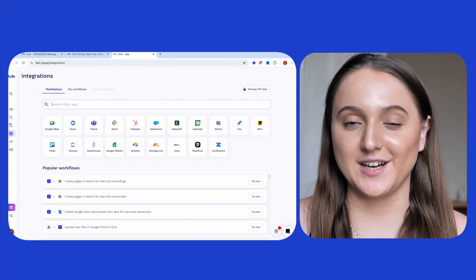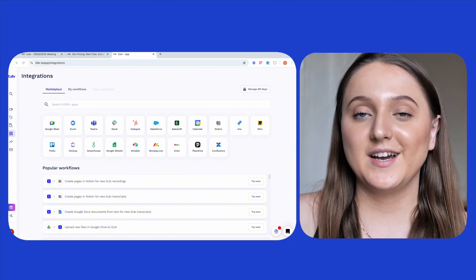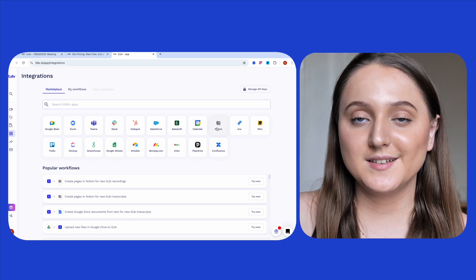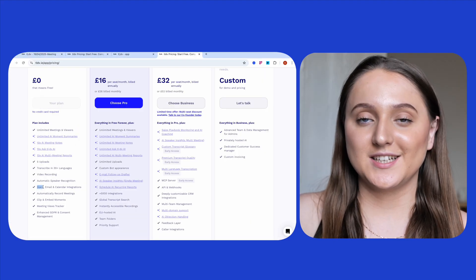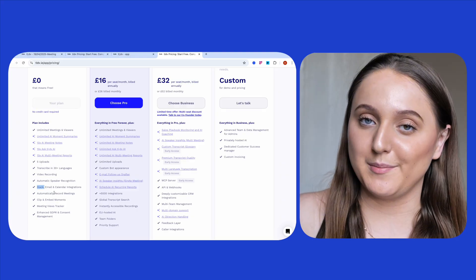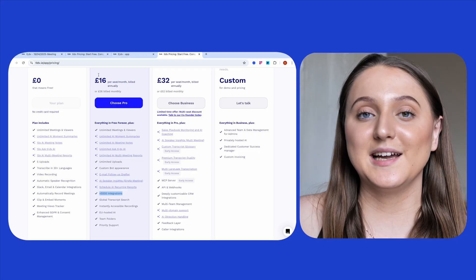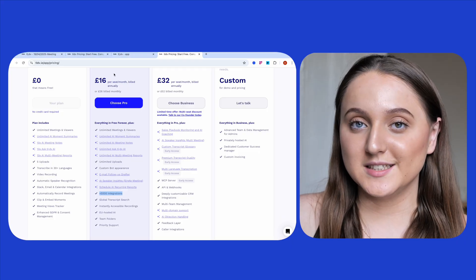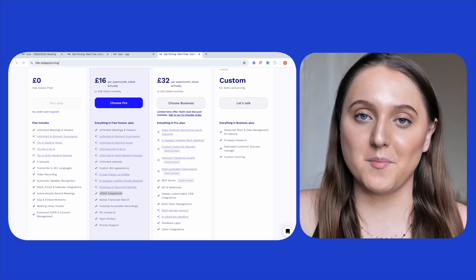TLDV offers a huge number of integrations — over 5,000. To name just a few, users can integrate their TLDV account with Notion, Slack, Google Drive, and ClickUp. And like Blue Dot, Slack integration is included on TLDV's free plan. One particularly good aspect is that all 5,000-plus integrations are included on the first paid plan, costing £16 per seat per month.